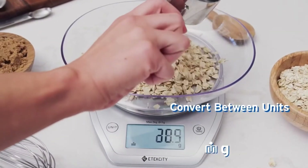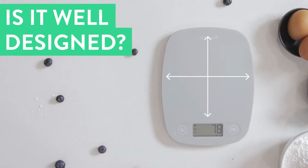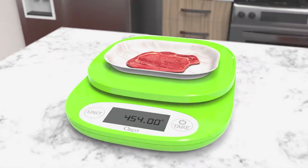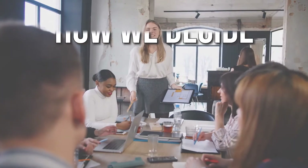Digital kitchen scales are essential to have in your kitchen, especially if you're fond of cooking from scratch or counting your calorie intake. Even though it does a simple function, digital scales can be intrinsic to the accuracy of your cooking. In this video, we have provided you with the top 5 digital scales that would best suit your cooking needs. The team has prepared this list through comprehensive research.